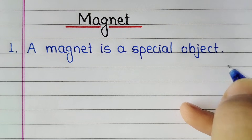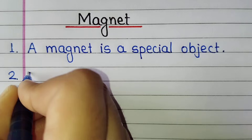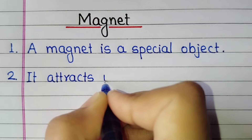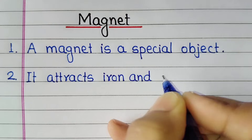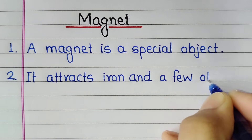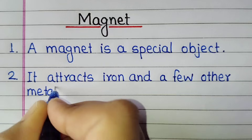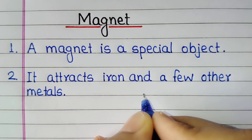A magnet is a special object. It attracts iron and a few other metals.